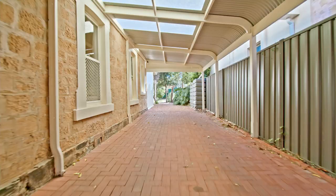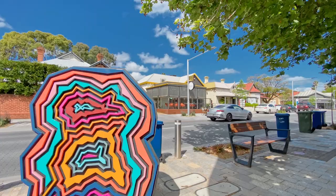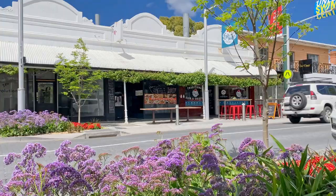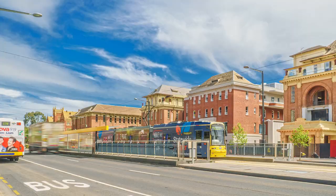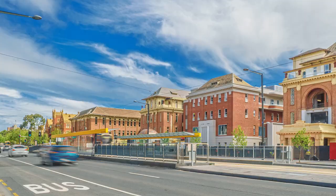Positioned with easy access to King William and Unley roads, cafe precincts, walk to the central market, local shopping and schools, public transport including a five-minute walk to the tram.